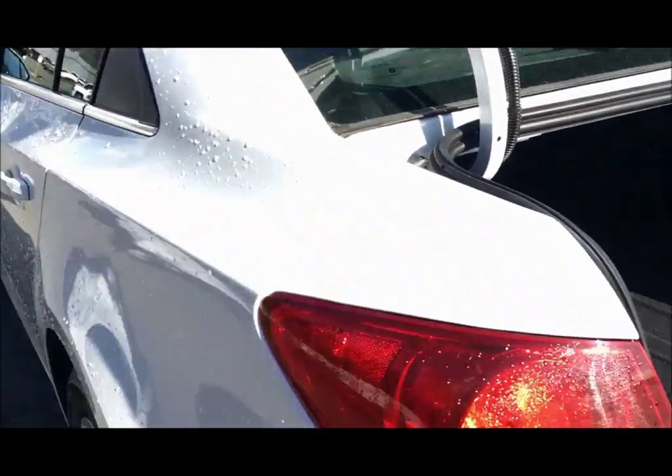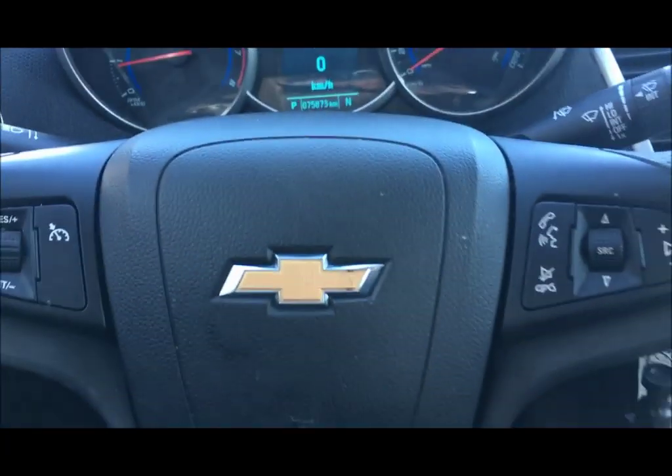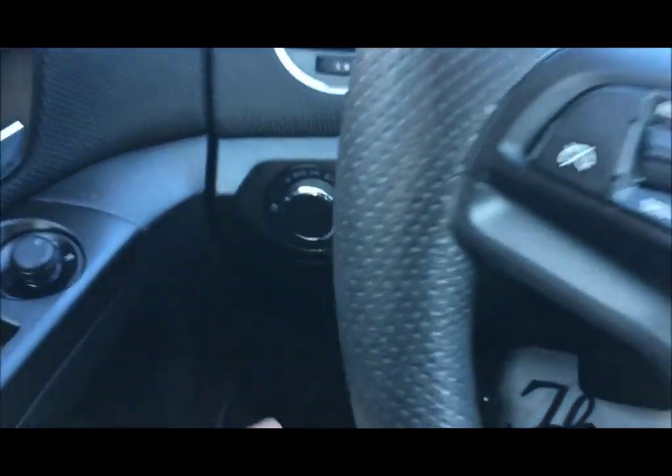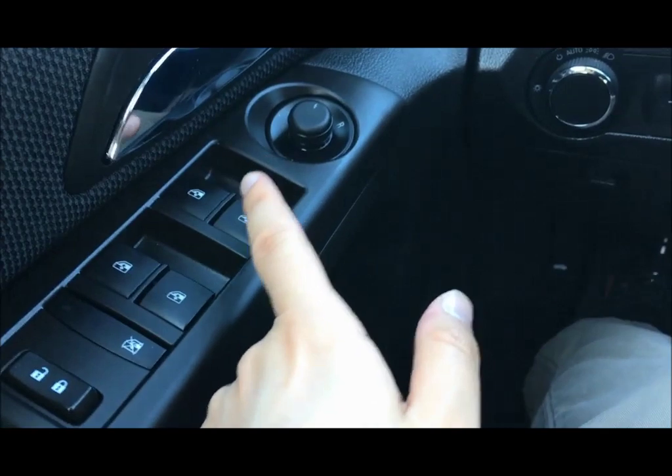Showing off that trunk space in there. Let's go see what else it has to offer. The vehicle has 75,873 kilometers on it. Features like your Bluetooth and cruise control, automatic headlights, powered side mirrors, and powered windows.